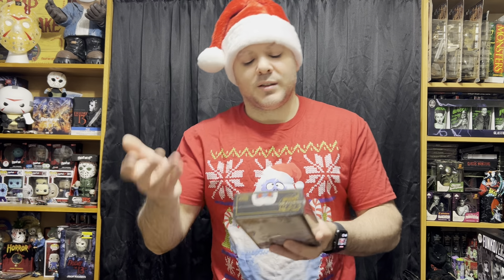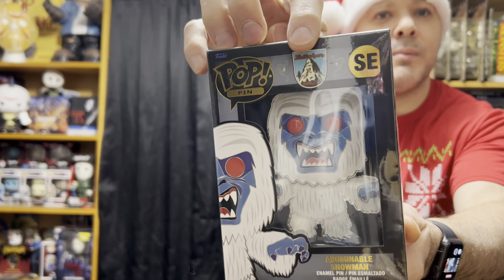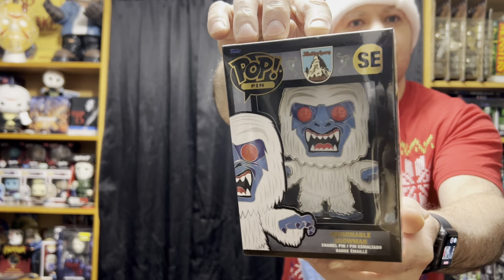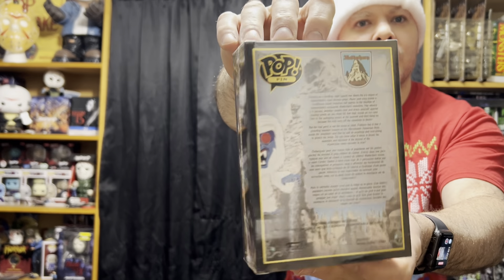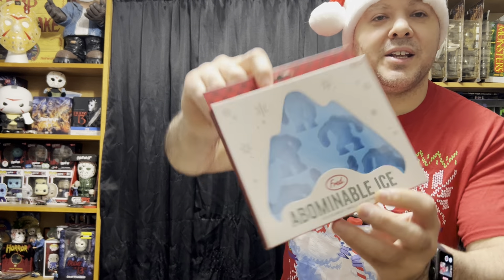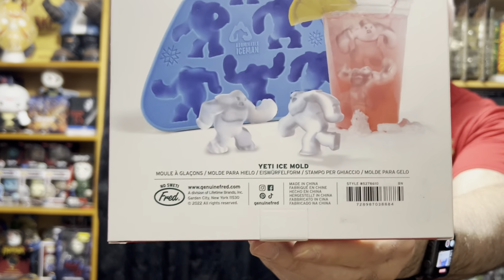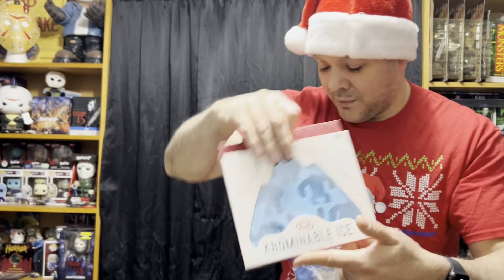Next up we've got a couple Yeti items — well, they call it the Abominable Snowman — from the Disney Matterhorn ride. This is a pop pin, a big enamel pin of the Snowman. I have the pop of him on the ride as well. And another one is an Abominable Yeti Ice Mold to make ice cubes of Yetis and have them fight each other. That's really cool — love that.